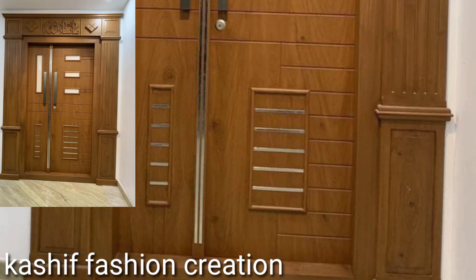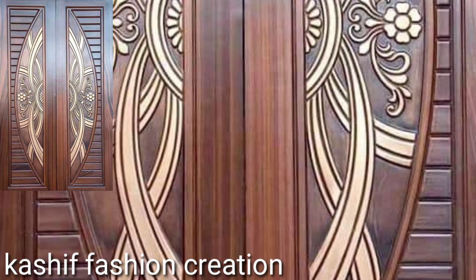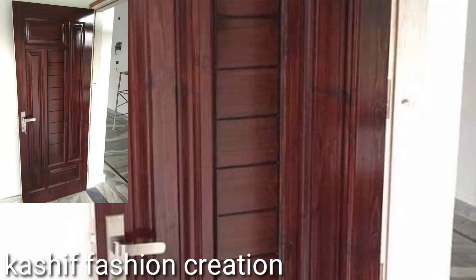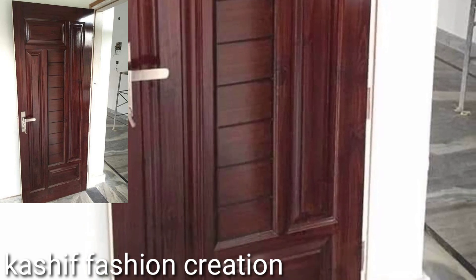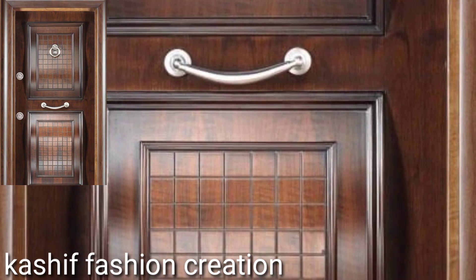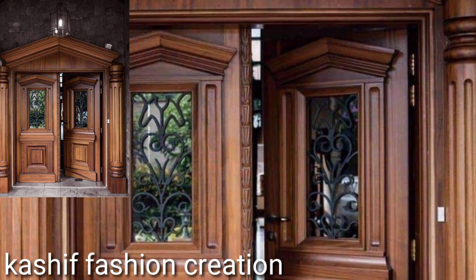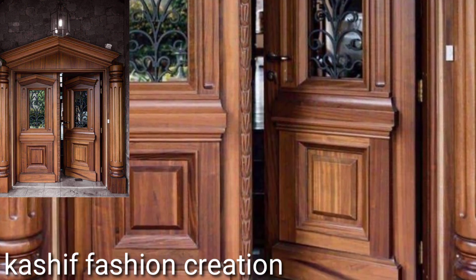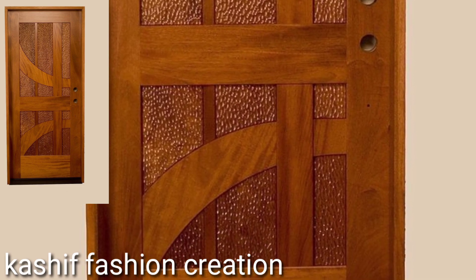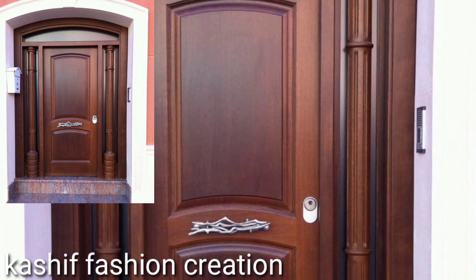Wood doors are the most common, prized for their natural beauty. Available in natural finish, stock, and custom options, they come in cherry, walnut, maple, fir, and pine. You will also find paint-grade doors in several softwood varieties, such as pine and western hemlock. When shopping for pre-finished wood doors, look for durable stain and clear finishes.